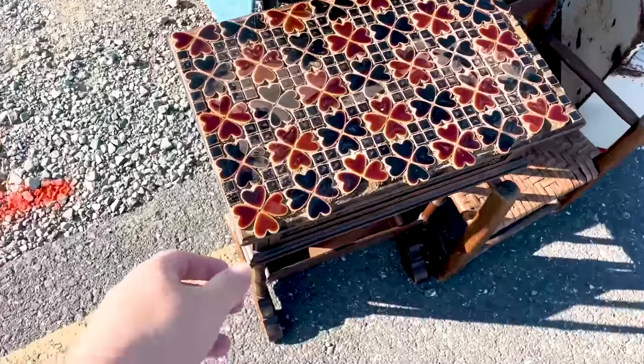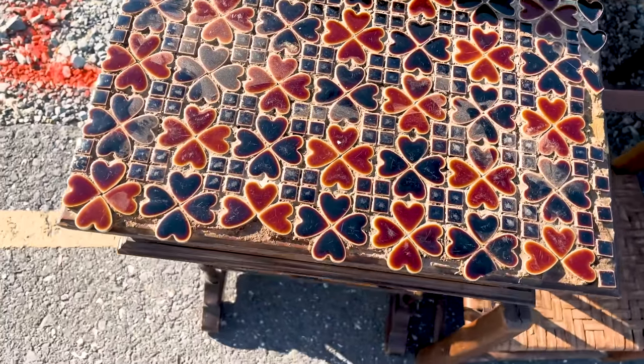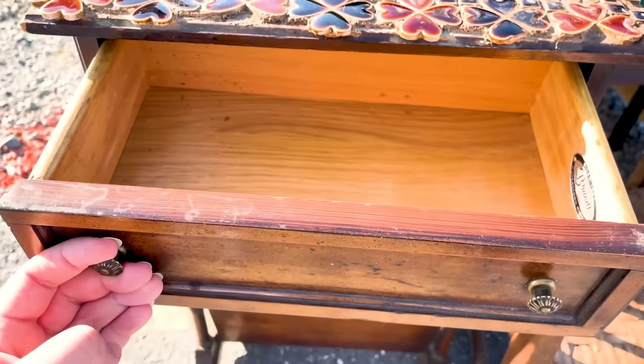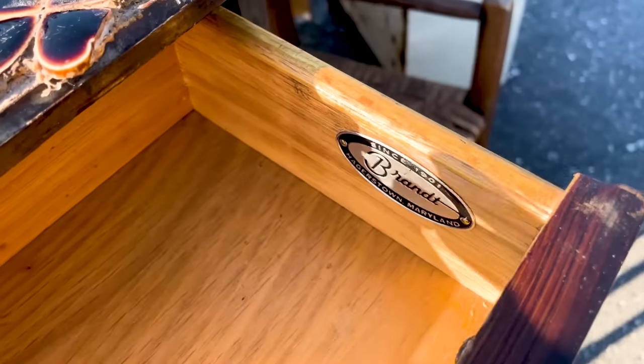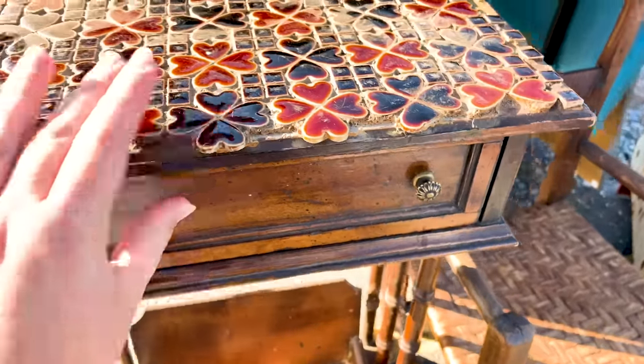This made me stop in my tracks — a tile top magazine holder with a drawer. It's from Brandon, since 1901, Maryland. I'm going to ask him about this cute little tile top piece.